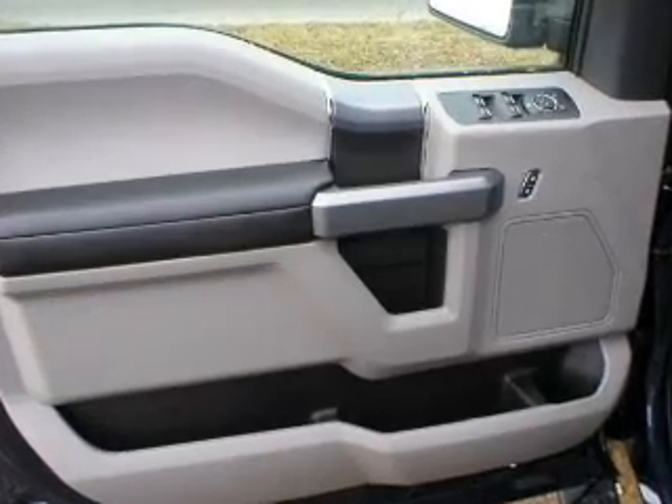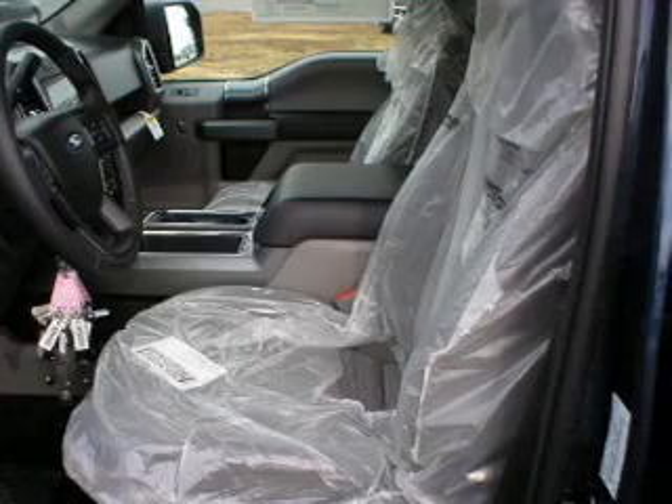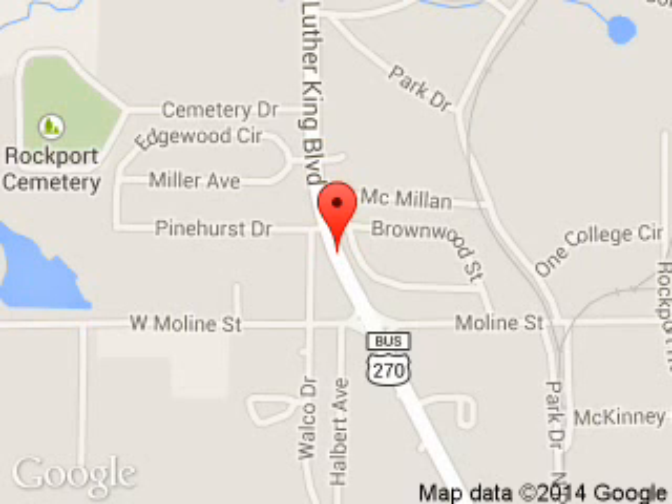Let us put you in the driver's seat today. Call or click to contact us. Smart Ford is dedicated to doing everything possible to ensure that the experience you have selecting your next vehicle is a pleasant one. We are located at 1103 Martin Luther King Boulevard, Malvern, Arkansas, 72104.